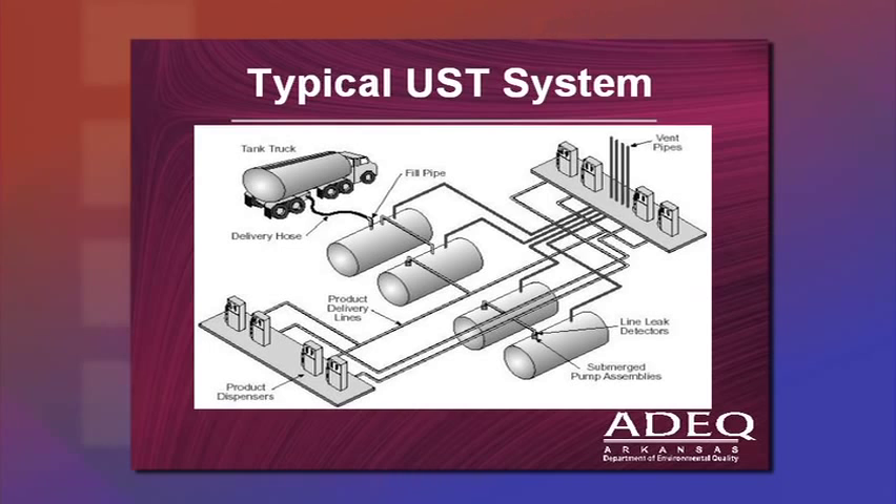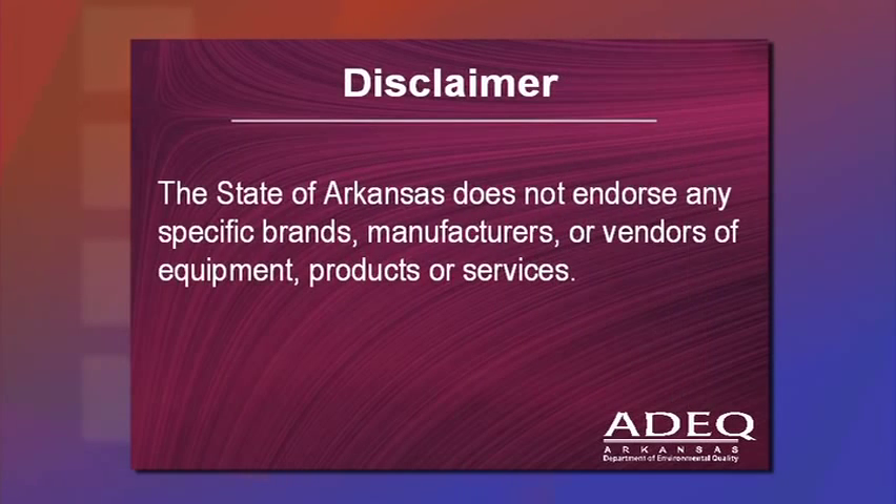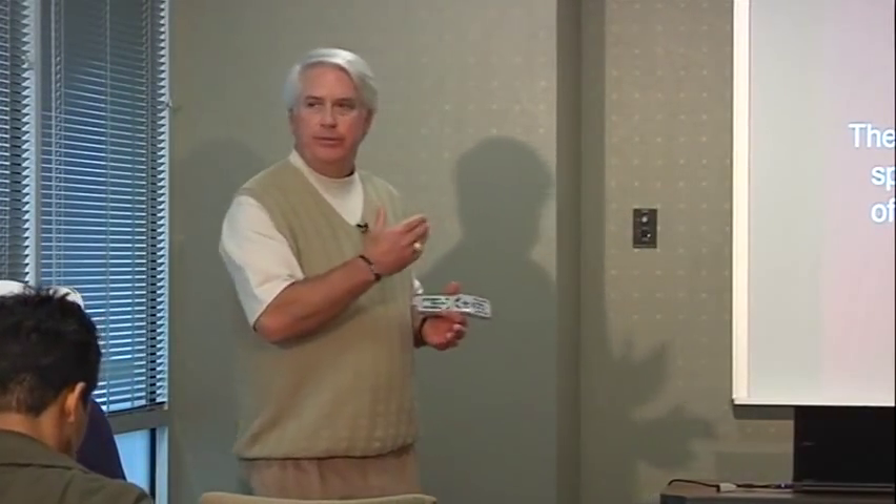Some tanks are manifolded together with a piece of pipe — generally they hold the same product grade of gasoline and dispense from both tanks at the same time. The state of Arkansas is not endorsing any specific brand or manufacturer of equipment; this is just a way to familiarize you with the four types of common tanks and piping in underground storage tank systems.